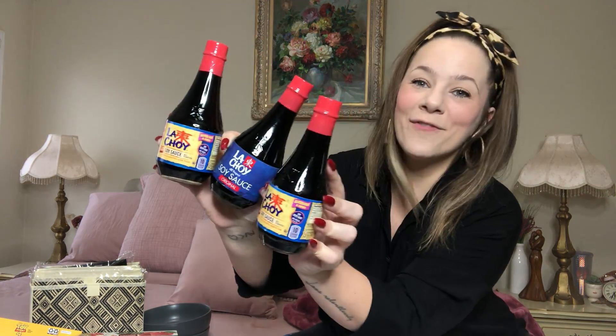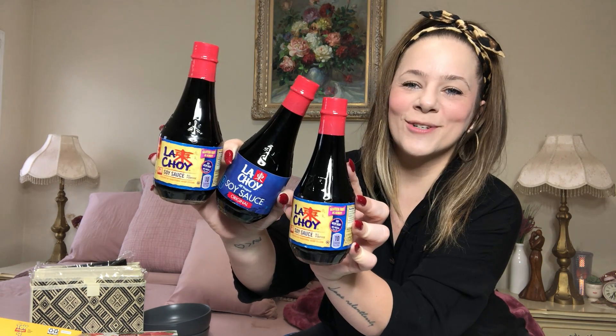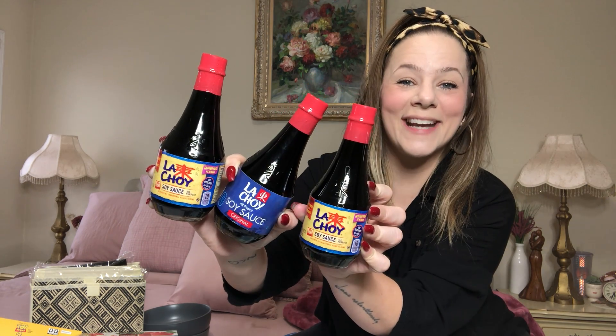I found some La Choy soy sauce — name brand, expensive soy sauce. I found two different packaging but it's basically the same — La Choy soy sauce, all purpose, 10 fluid ounce, full-size container. Brand name for a dollar! I grabbed three of those. We eat a lot of chicken fried rice and lo mein noodles, so this is perfect. Definitely pick you up some — I'm excited over soy sauce. That's what mamas do.